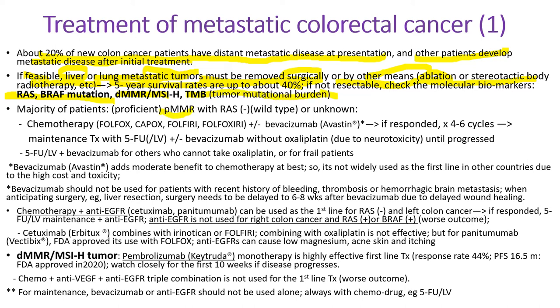Many patients have proficient MMR with a negative RAS mutation. Then we use classical chemotherapy — FOLFOX, CAPOX, FOLFIRI, etc. — with or without Avastin (bevacizumab). Sometimes we give just 5-FU with bevacizumab when patients have severe neurotoxicity, because oxaliplatin can cause peripheral neurotoxicity. Bevacizumab should not be used for patients with recent history of bleeding, thrombosis, or hemorrhagic brain metastasis; it also delays wound healing. Anti-EGFR agents — cetuximab or panitumumab — can be combined with chemotherapy when the tumor has a negative RAS and is located in the left side of the colon. This anti-EGFR is not used for right-side colon cancer with positive RAS or BRAF mutation — it can cause a worse outcome.